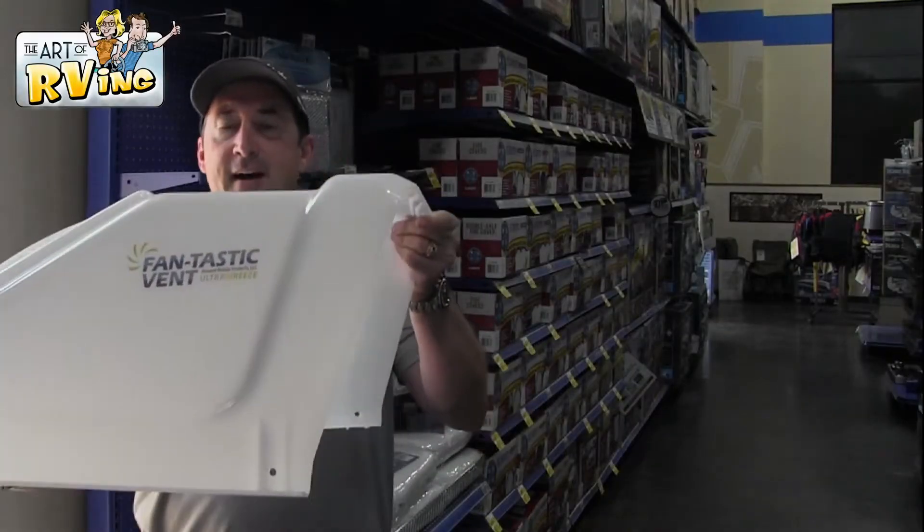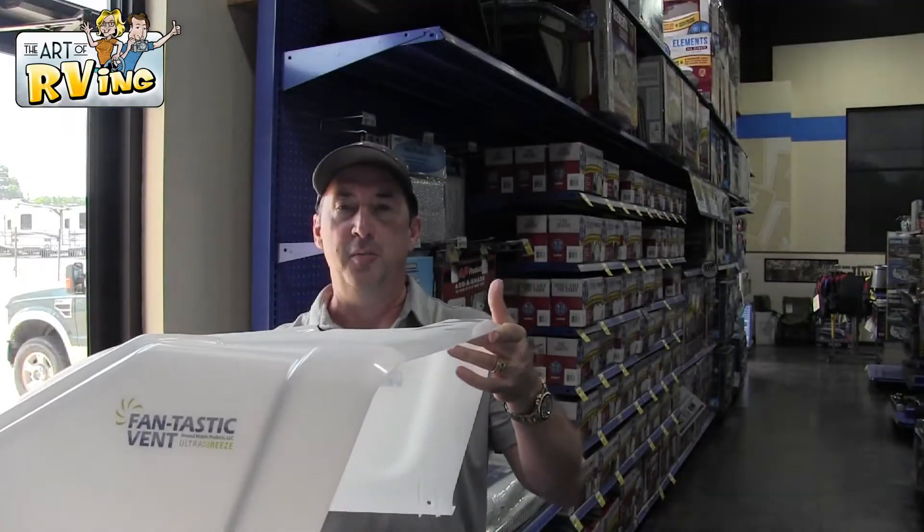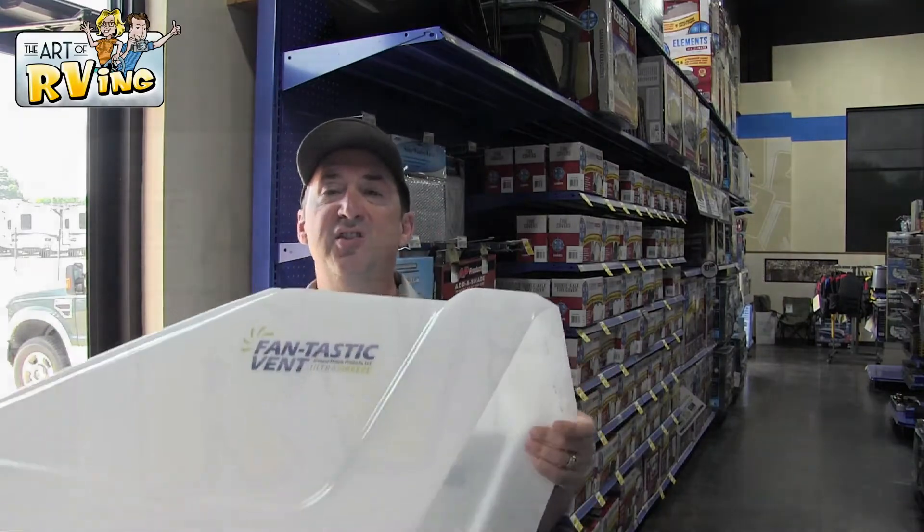This just fits on top of your fan in the bathroom and gives you a chance to open your vent up when you're driving — it's fantastic. And also when it's raining, this is very handy and easy to put on.